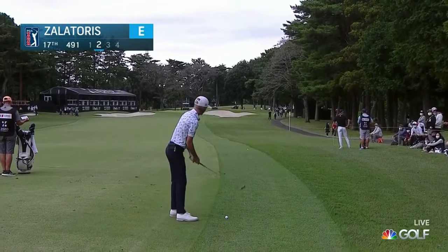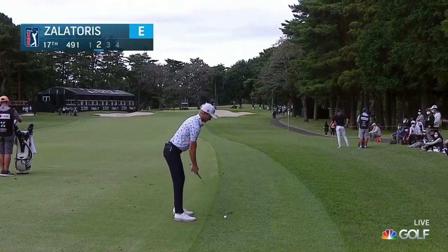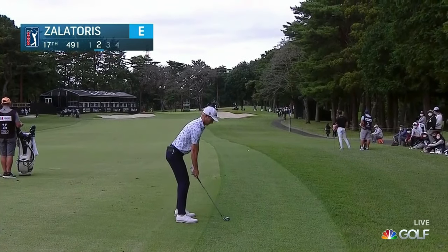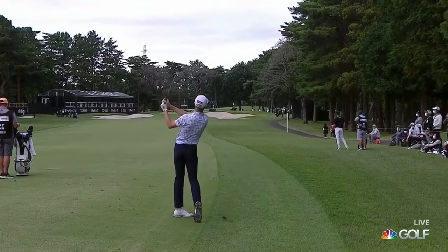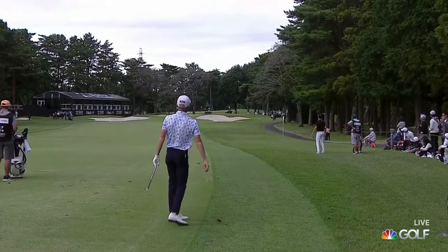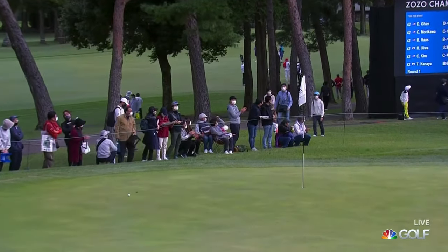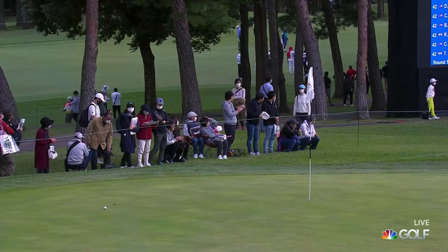Now to 17, just in the first cut of rough — no trouble at all for Will Zalatoris. Fairway campers all the way over to the right-hand side, so he'll get far more of a workout. Tough pin at 17 today. Just over in that little patch of green on the right-hand side — that's a brilliant shot from there.